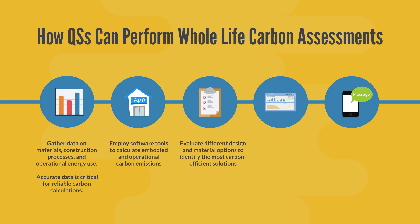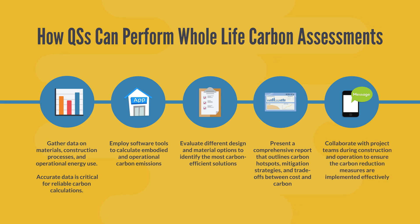Number four, we report our findings. Present a comprehensive report that outlines carbon hotspots, mitigation strategies, and trade-offs between cost and carbon. And finally, we monitor and verify — collaborate with project teams during construction and operation to ensure that carbon reduction measures are implemented effectively.